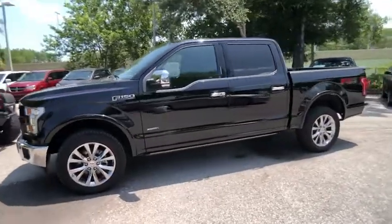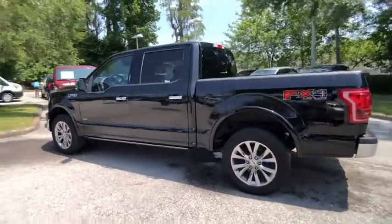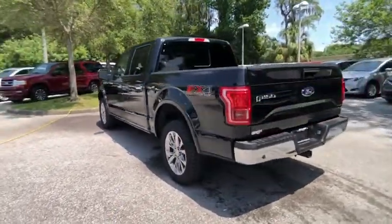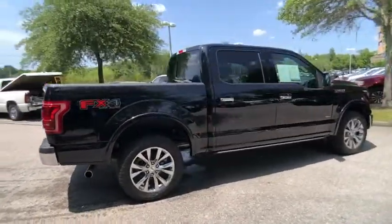Looking for the right vehicle? Check out the 2017 F-150. A Ford F-150 knows how to handle any situation. It's built to follow orders, no whining, and is priced below $45,000.